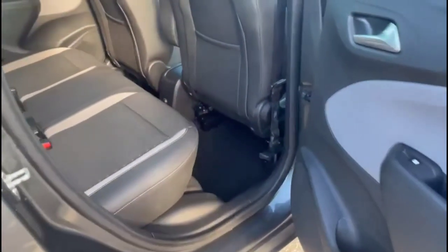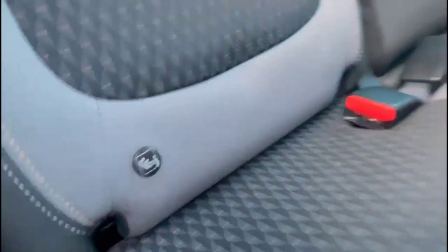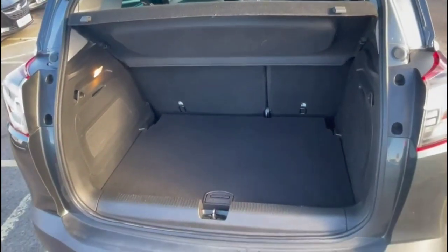As we look inside the rear, there's a spacious seating area for rear passengers consisting of individual headrests and ISOFIX points on the outer rear seats. And as we try the tailgate, you'll find a spacious boot with a 60-40 split folding rear seat.